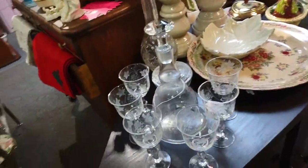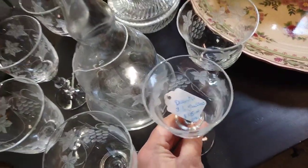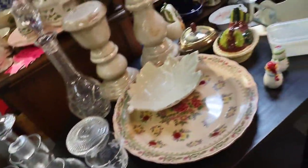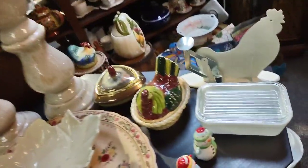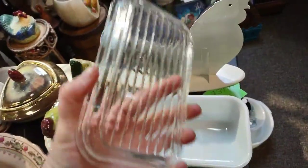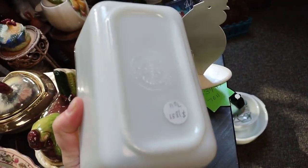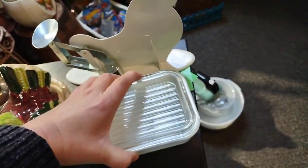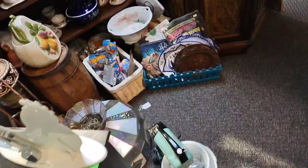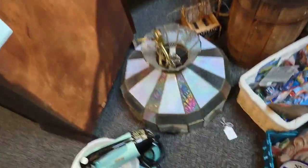A lot of the Christmas stuff was on sale — like 50% off — so a lot of good deals. Here is a whole crystal set, though I'm not sure if it's crystal or glass since I didn't tap it. And these refrigerator dishes are hard to find because usually the tops are missing or broken. This one is in really good condition and I believe it's less than $20 — finding the matching lid with the dish is quite unique.